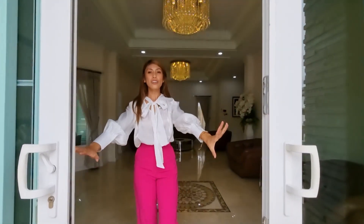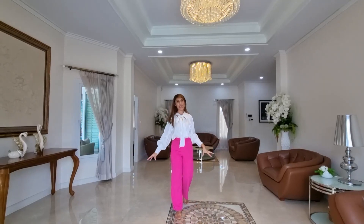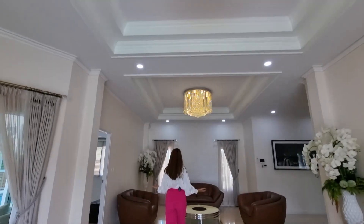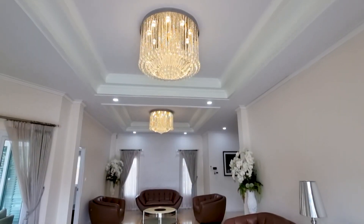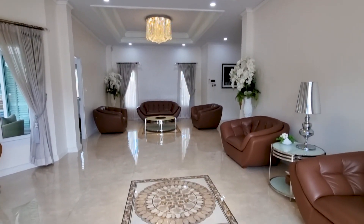So you walk into this beautiful living area — a lot of space, high ceiling, and a beautiful chandelier. It's really, really nice. I love how the decoration, I love how the tiles are so beautiful, luxurious and nice. And all the furniture is really, really nice.